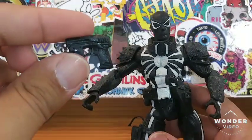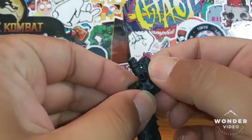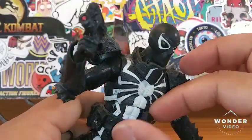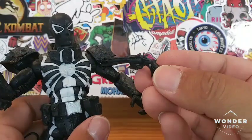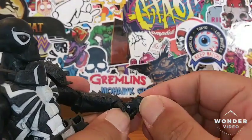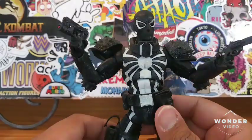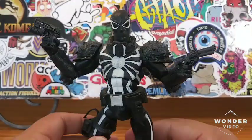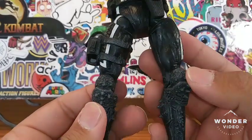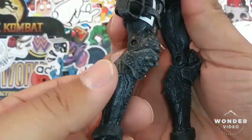His guns are removable, so you can take out this gun right here. Here is the gun from Agent Venom, which you can put into his hand — it feels a little bit too small for Agent Venom. He also has a pistol here, maybe a .45 Colt or a magnum, I'm not really familiar with guns. The guns look a little bit too small on this character, but they look nice.